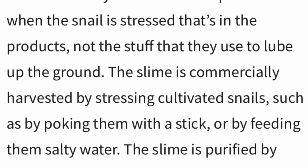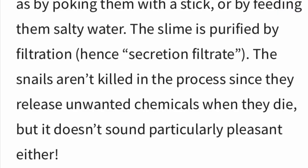The slime is commercially harvested by stressing cultivated snails — by poking them with a stick or feeding them salty water. The slime is then purified by filtration, hence the term 'secretion filtrate.' The snails aren't killed in the process, since they release unwanted chemicals upon death, but obviously this is not a pleasant situation. Snails are put in a stressful situation to obtain the beneficial slime.